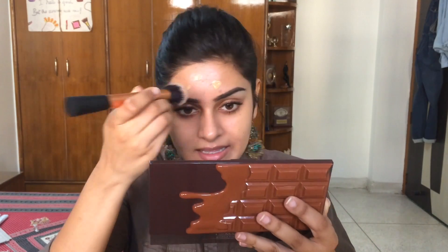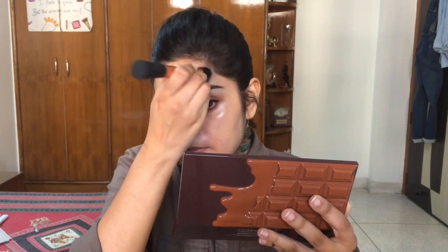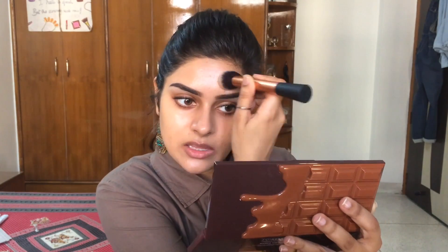Right off the bat I can say that it does not have a lot of coverage. I would say it's sheer to medium — it is not a coverage-providing foundation in any way.